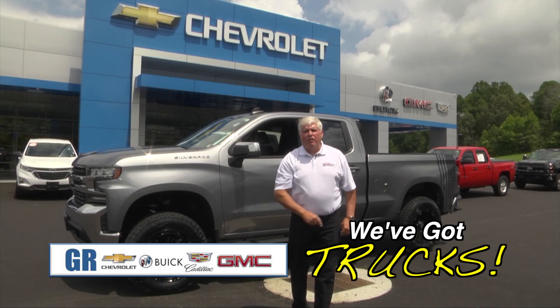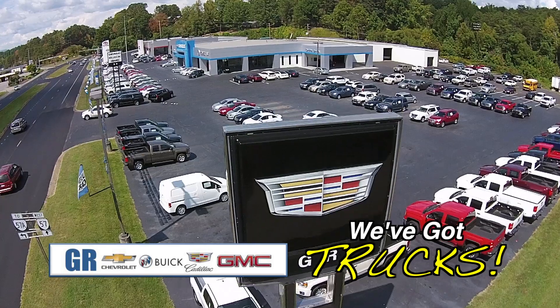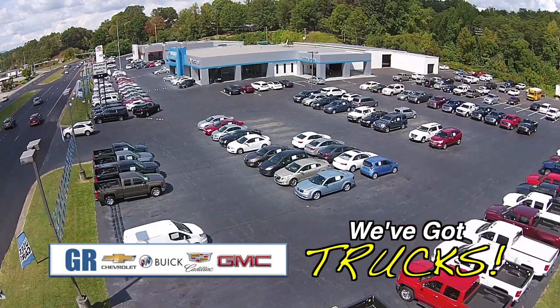Hi, Barry Nelson here at GR Chevrolet in Stanley Town. People complaining about not having trucks — we've got trucks. I'm going to show you some awesome trucks today.